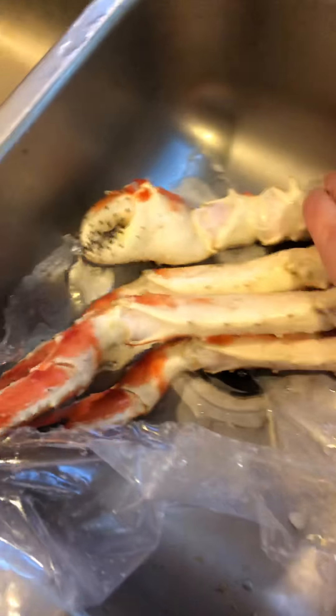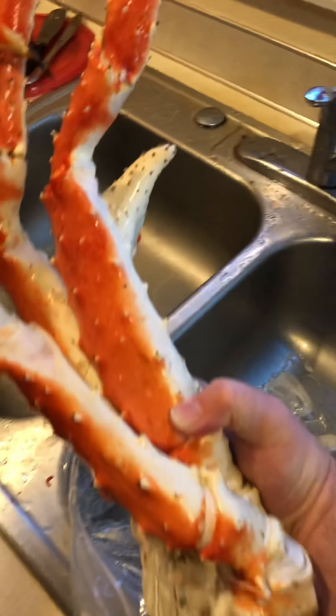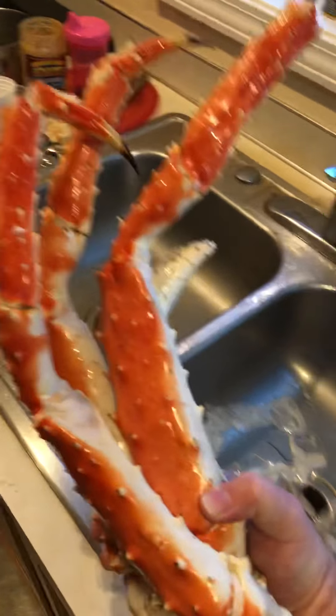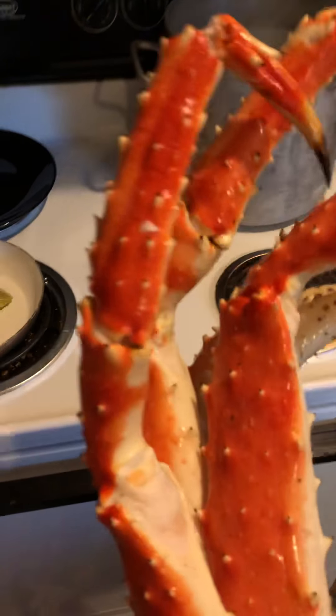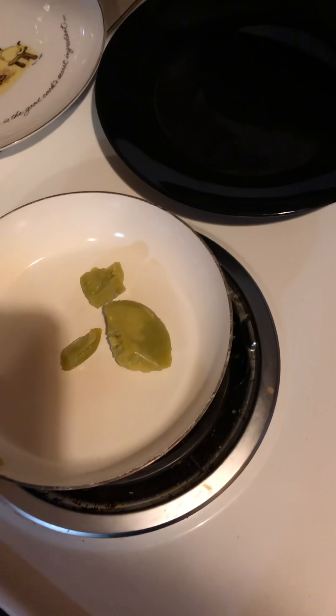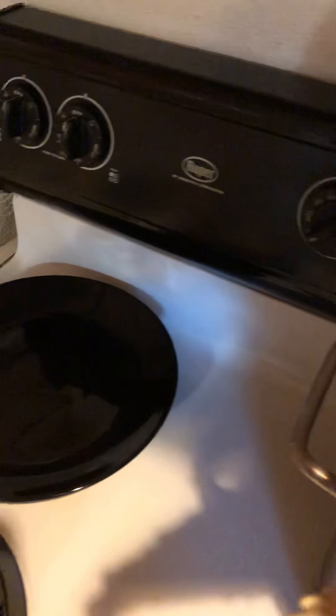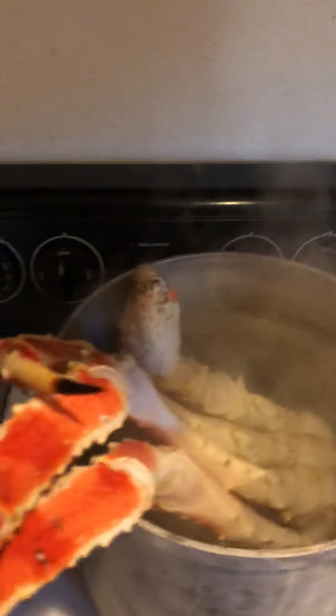Here we have some king crab legs — look at these monsters. They're spiny, actually — you've got to be careful picking these things up. The water is pretty much boiling good enough. These are already cooked and frozen anyway, so really you just want to warm them up. Let me throw them in. They don't even fit in the pot — good grief. This vicious bastard is getting his revenge on me — just stabbed me.